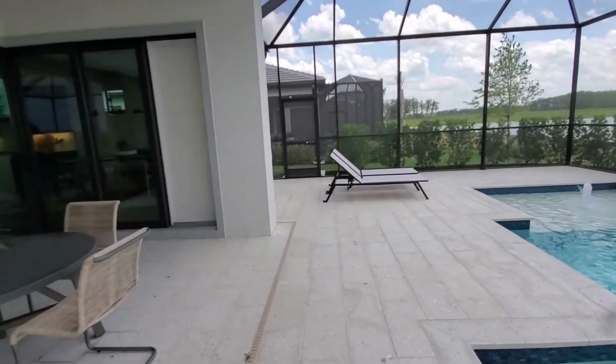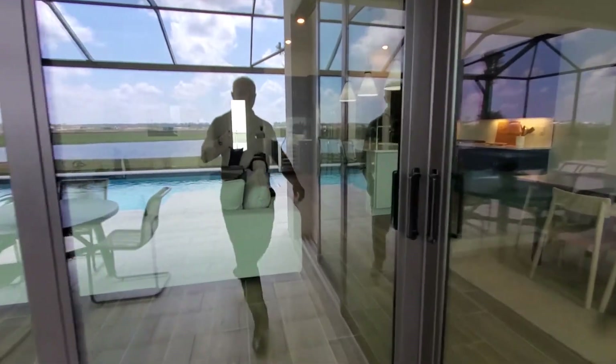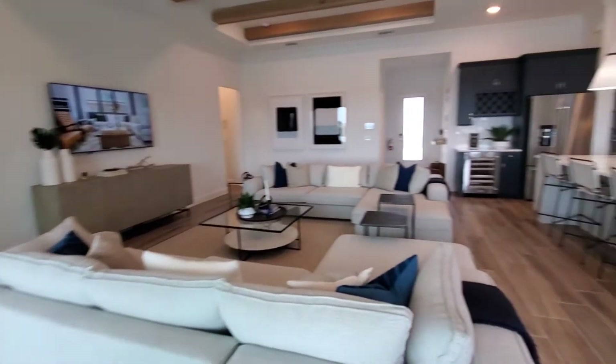So if you're interested in this home, you can reach us at all of the contact information below. This is Roberto Lee with Pinnacle Property, and we appreciate you watching.